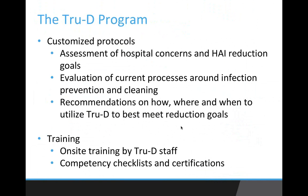What we do — the TrueD program — is really what should be best practice regardless of which UV device you use. It starts with customized protocols: we sit down with you and work through your current concerns and HAI reduction goals, as well as your current processes for infection prevention and environmental cleaning, to see where we can fit UV in. That allows us to design a protocol that best meets your hospital's needs and provide recommendations for how you can successfully reduce HAI.